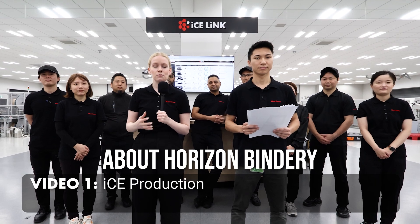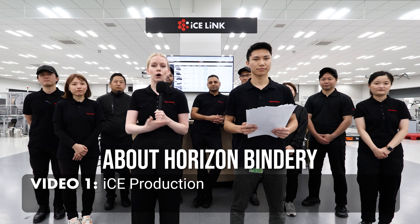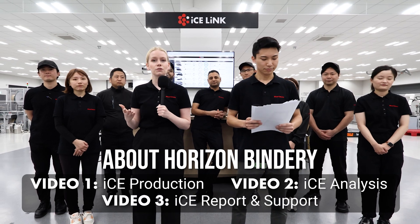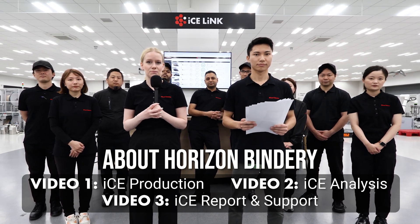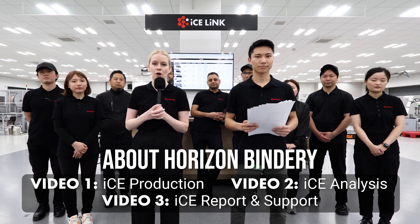In our first video today, we are showing you all about production, but in our second video, Haruto will walk you through what we do with the production data after it's been collected. And in the third video, we will take you to our World Support Center in Kyoto, where we will show you what our technical support team does with IceLink to support our customers and distributors around the world.